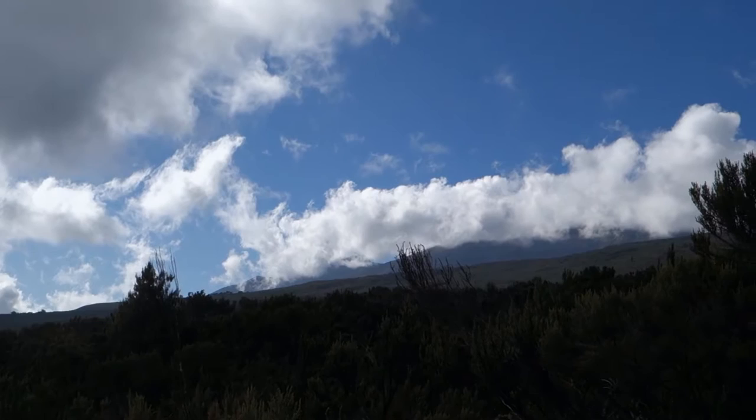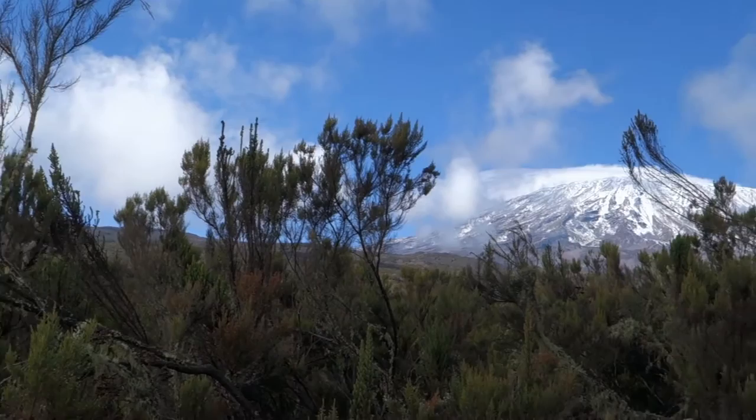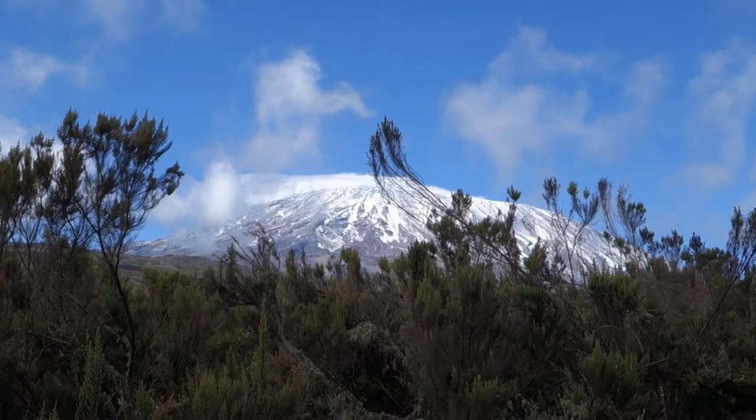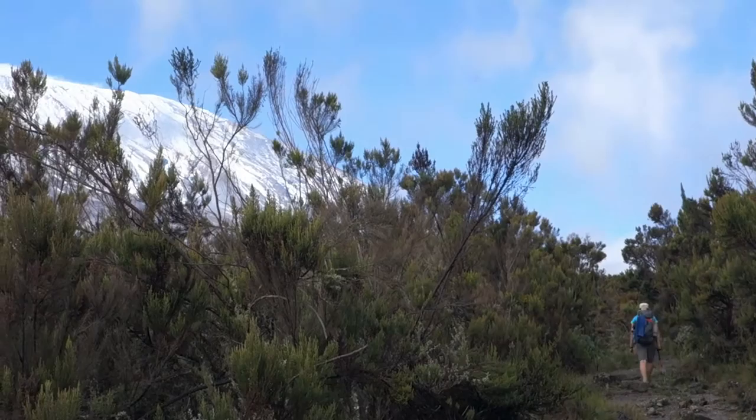We've ascended to about 2,900 meters — about a couple hundred meters above Simba Camp. I think that must be Mawenzi cloud there, but up ahead we have a clear view — our first of Kibo, Kilimanjaro's main summit, about 3,000 meters above us. It's a good trail here, nice and easy walking.